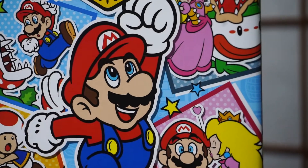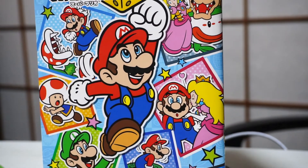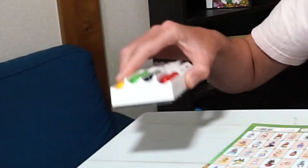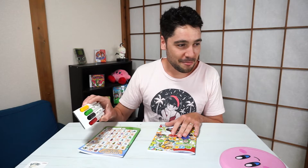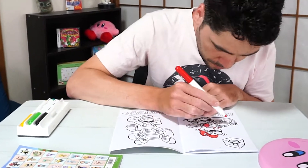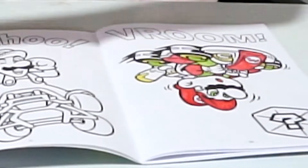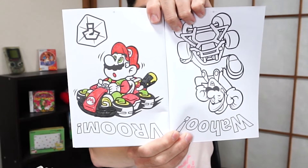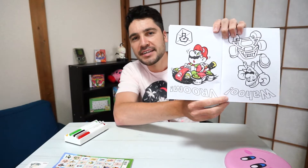Lastly, we have these coloring books based on different Nintendo franchises — Animal Crossing and Super Mario. Only problem is I was looking for my pencil crayons everywhere and I couldn't find them, so I have these four markers that I'm limited to. It's the best I can do, okay? What do you think, Kirby?